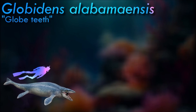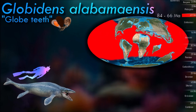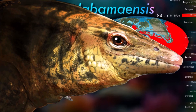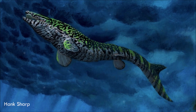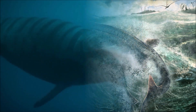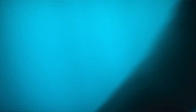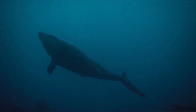Globodens was uniquely adapted to take advantage of hard-shelled prey in comparison to other mosasaurs. In addition to a generally robust skull, its teeth are adapted for crushing rather than piercing or tearing. It is believed that it was a durophagous predator, eating hard-shelled molluscs. Placement of Globodens in a phylogenetic tree is somewhat unclear, though it is generally agreed that mosasauridae is a sister group to pythonomorpha, which includes all snakes.